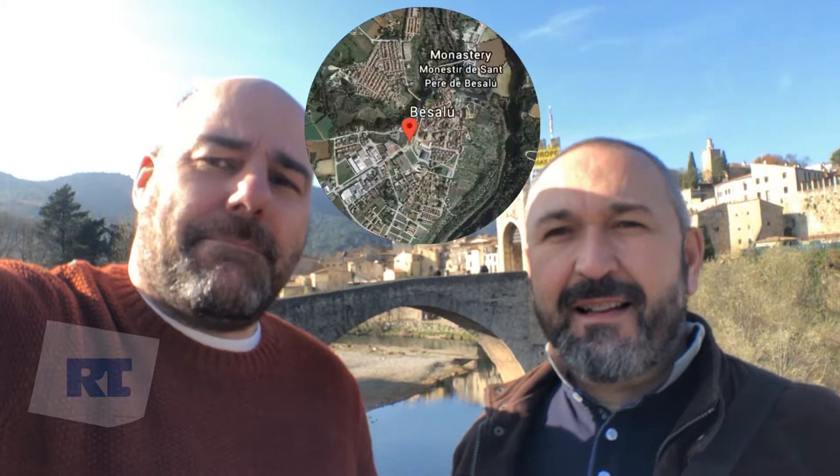Finally, we've decided to come to Besalú. And there's the famous Besalú Bridge behind us. There's lots to see and do here, so let's have a little wander around and see this lovely old town village of Besalú.